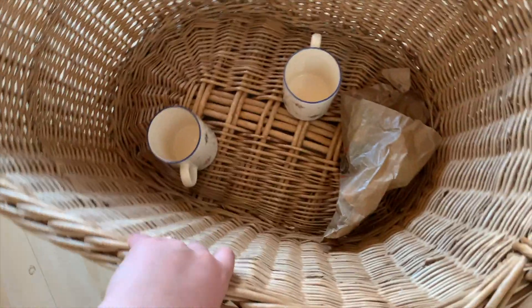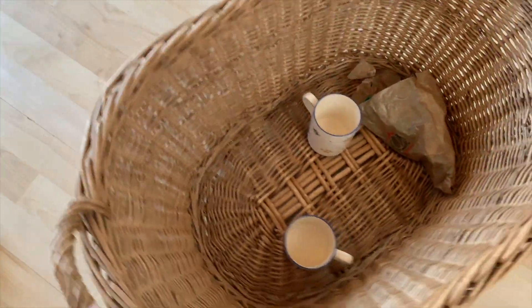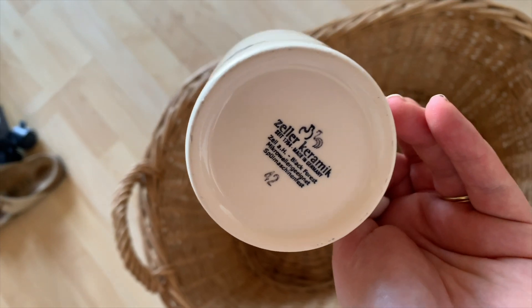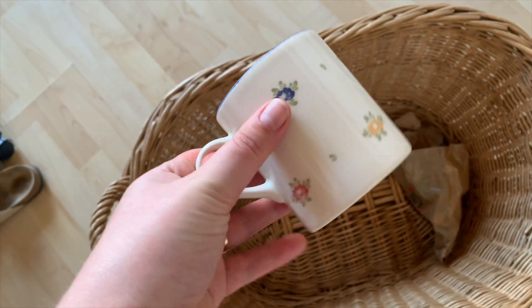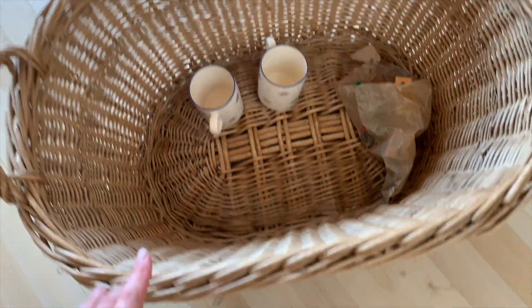We just got back from town — let me show you what we got. Look at this basket! I am over the moon excited about this; I've been wanting a really big basket for so long and we got it for eight euros. We also found these two little cups — I just thought they were cute at first. They're made in Germany and I think they're really nice; my mother-in-law has a couple from the same place. They were about a euro each. And this is just some screws and bits for working outside. I am so amazed — I looked online and baskets are so expensive, but this one is in really good condition and only eight euros.